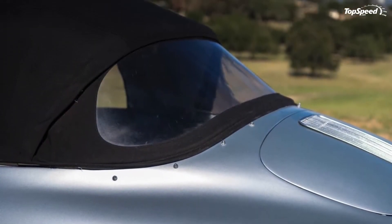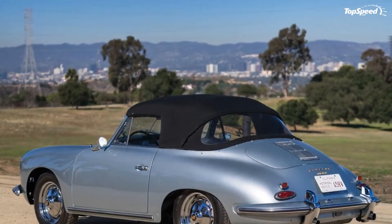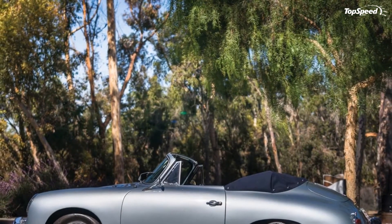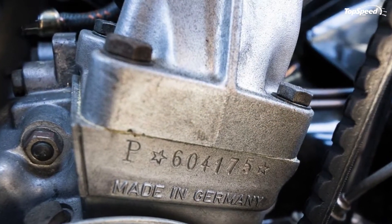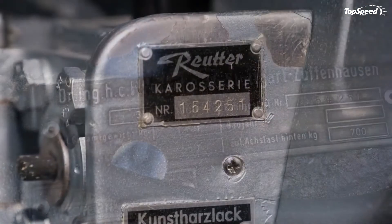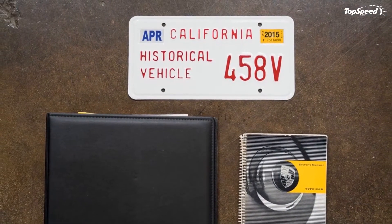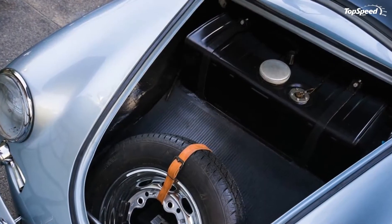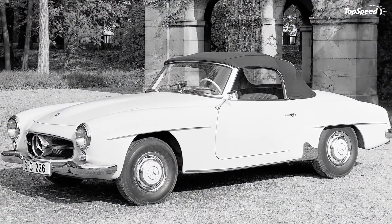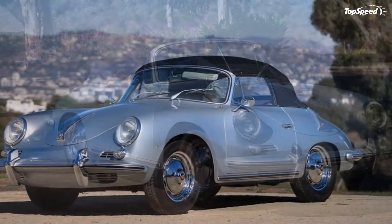The design of the 356 was by Porsche employee Erwin Comenda, and it drew on the earlier pre-war designs of Ferdinand Porsche, particularly the Type 64 of 1939. Even though the design work was done in-house, Porsche was too small to produce the bodies itself, so this work was done by a German coachbuilder called Reuter. Porsche would go on to buy out Reuter, apart from its seat-making division, which would be renamed Recaro. But in 1960, it was still a 356 by Reuter.